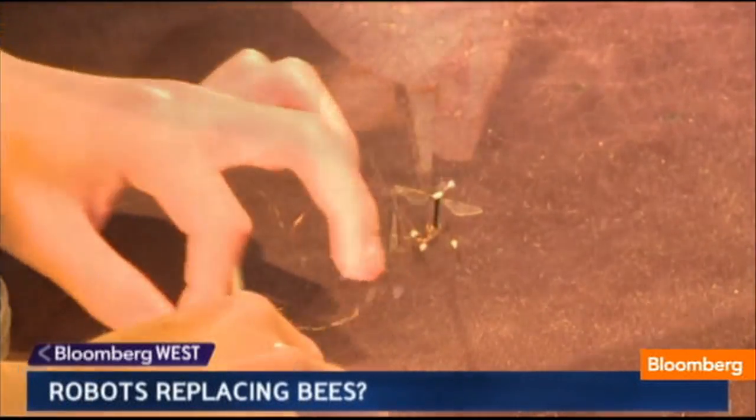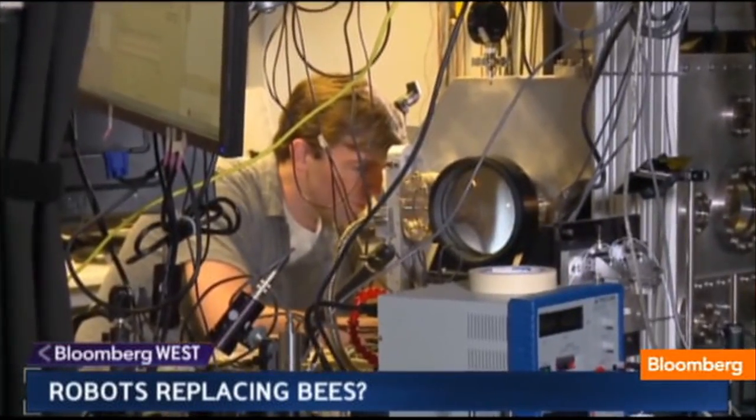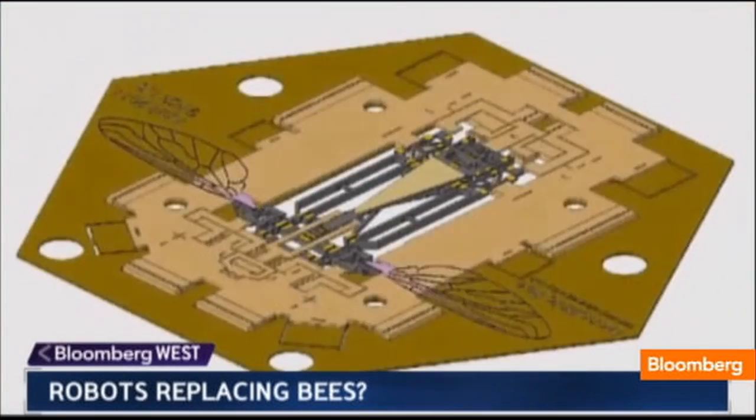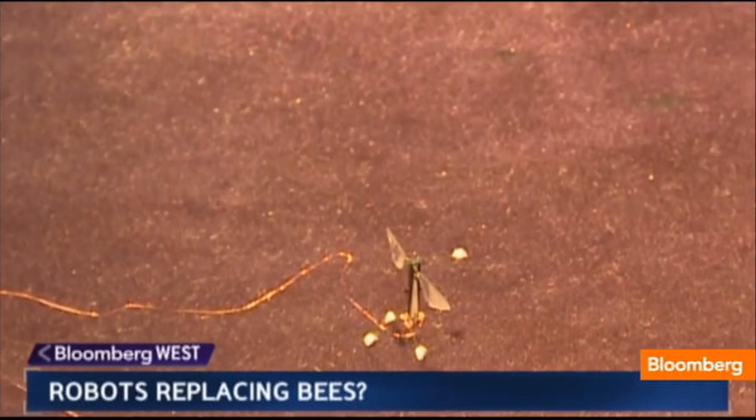According to Wood, the Robo-bee is still 20 years plus away from being put to use. But he still sees room for immediate impact — using these robotic bees to get kids excited and perhaps even pursue careers in engineering or science. Changing the way we design robots, creating a buzz about science, and maybe moving the planet forward. For Planet Forward, I'm Frank Sesno.